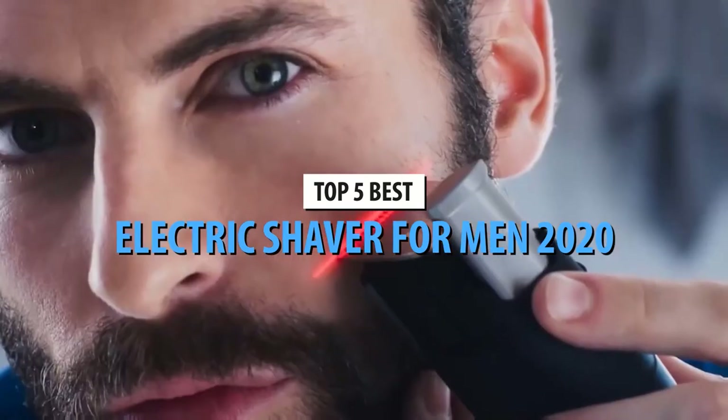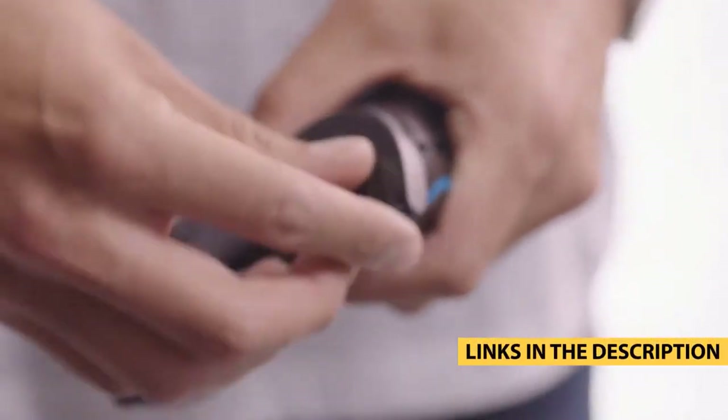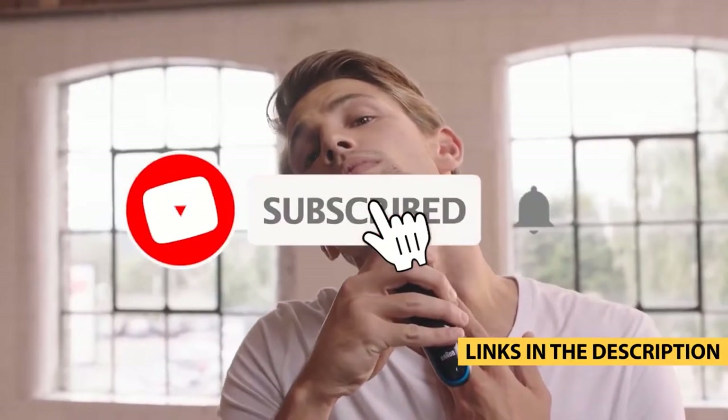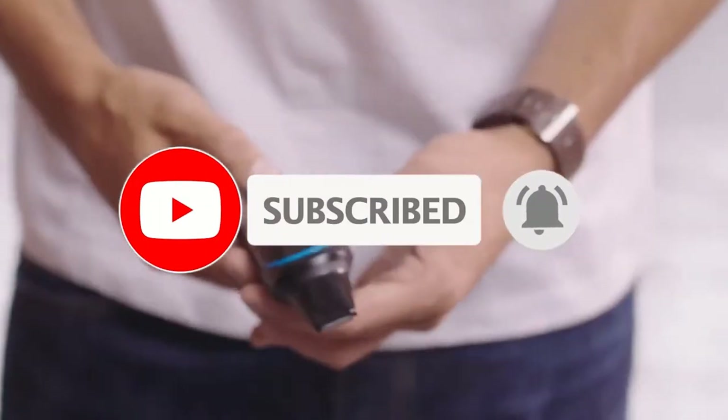Welcome to our review of the top 5 electric shavers for men in 2020. For more information on the products, I've included links in the description box down below, which are updated for the best prices. Like the video and don't forget to subscribe. Now let's get started.